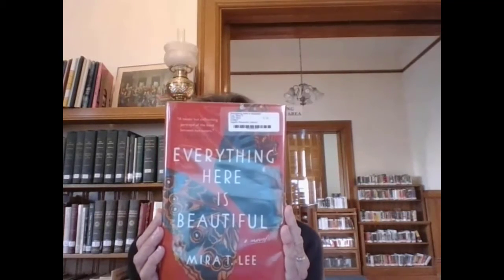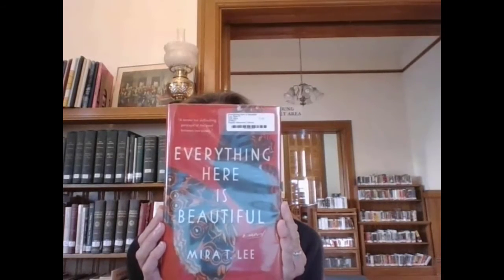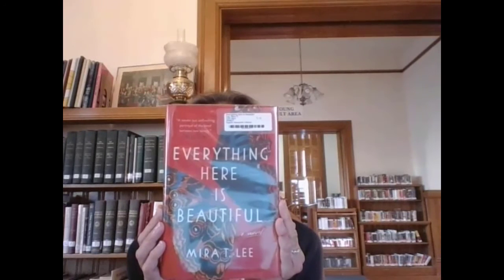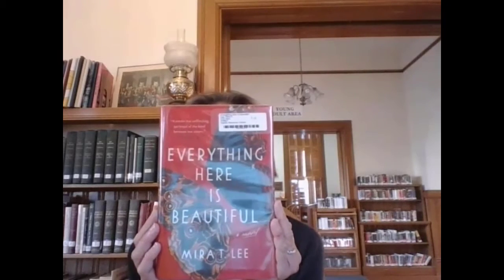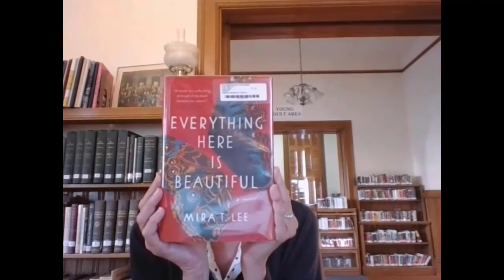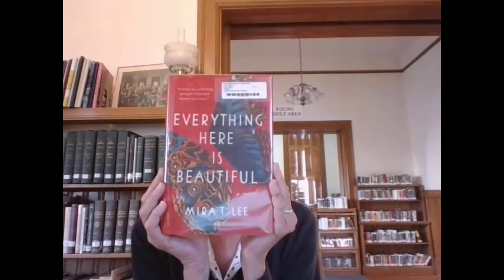Everything Here is Beautiful is about two sisters: Miranda, who is the older sister and lives in Switzerland, and Lucia, who is the younger sister and lives in the States. Their mom died, and Lucia struggles with mental illness. Miranda takes it upon herself to come over and try to help her sister get through life and deal with her illness. It's just an amazing story of the sacrifices that Miranda makes to help her sister — a little bit sometimes disturbing, but a great story of the bonds of sisterhood and family, and how much we will do to help our family in times of need, which right now is a perfect read for what we're experiencing.